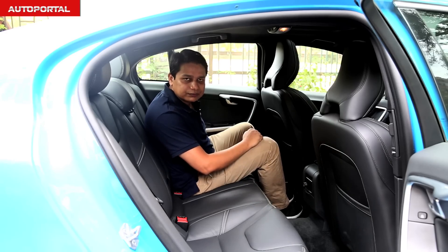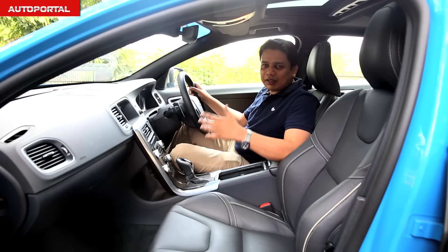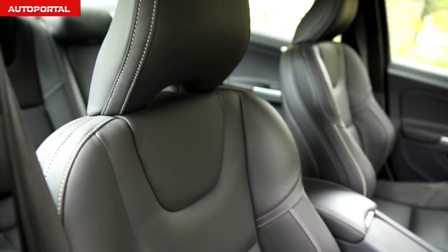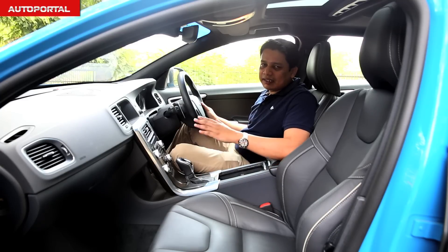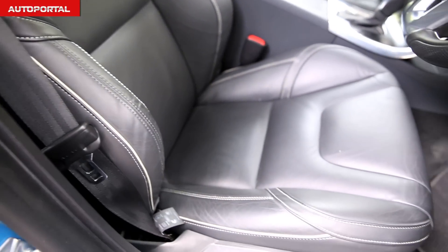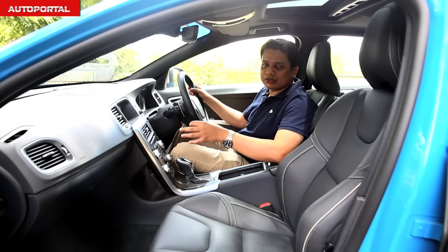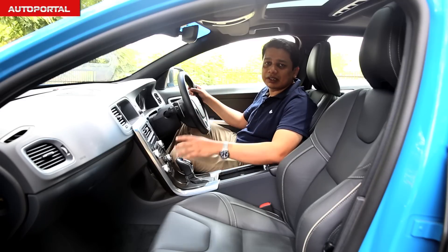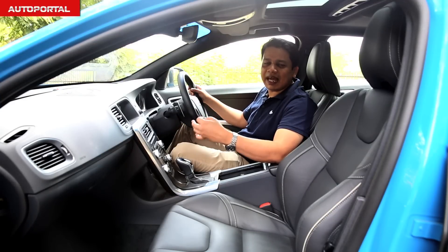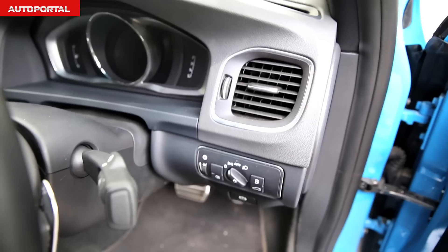Just like the rear, the front seats offer excellent cushioning, support, and very good side bolstering. Volvo's seats are easily the best in the segment for sheer comfort, cushioning, lumbar support, and under-thigh support. The quality of materials used inside the S60 is at par with its German rivals, though in terms of sheer design, some may not feel the interior is as special as the Mercedes C-Class or as well laid out as the Audi A4.